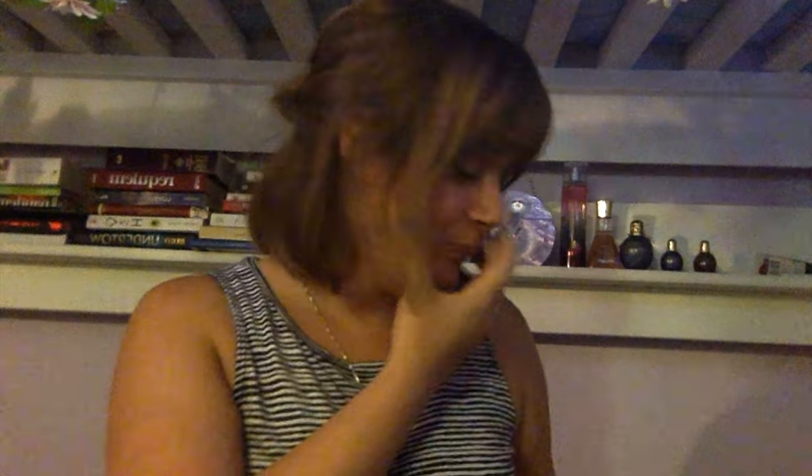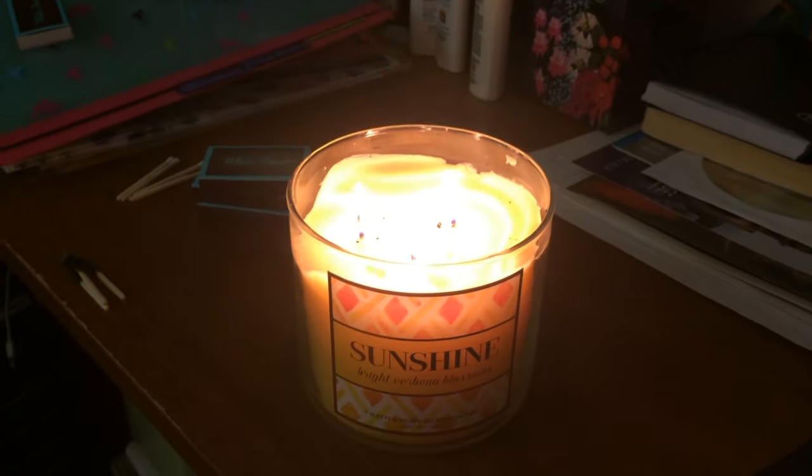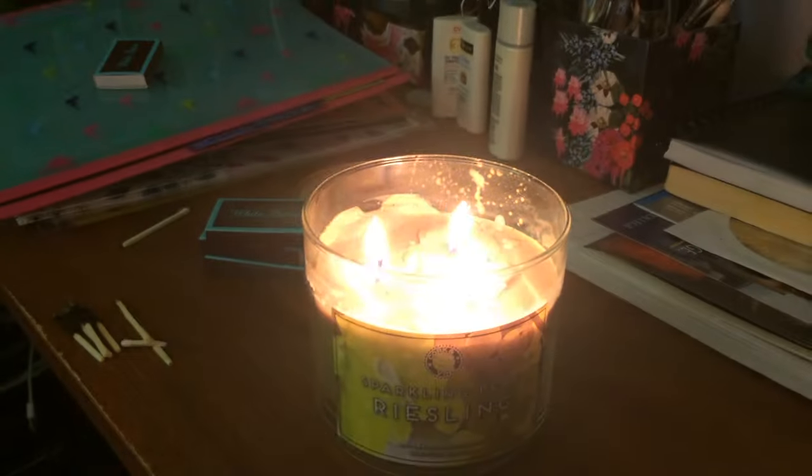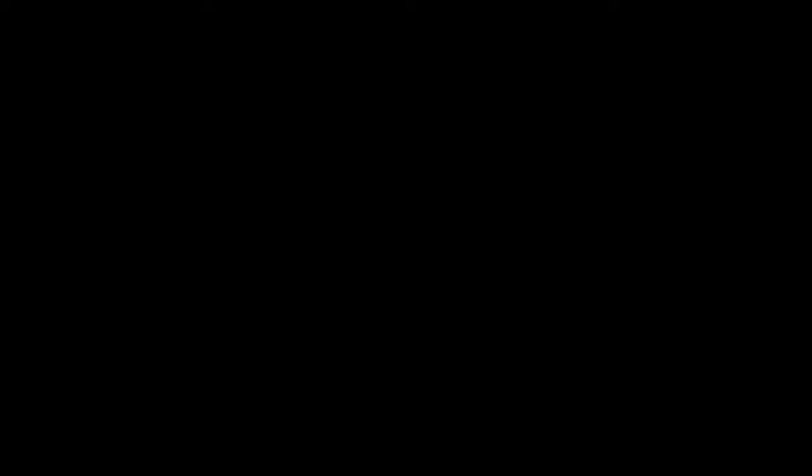I'm going to be getting it in the three-wick soon. As you can see, I have the tiny $5 one-wick. But this one is definitely number one on the list. Those are my candles and I'm hopefully getting some new ones soon. If you have any candle suggestions, write them in the comments below and give this video a nice big thumbs up. See you guys next time.